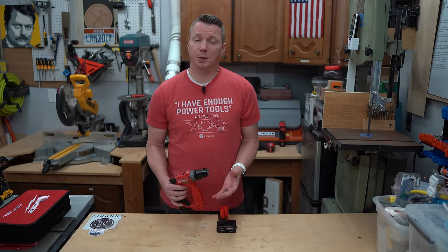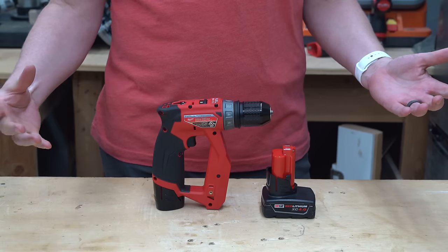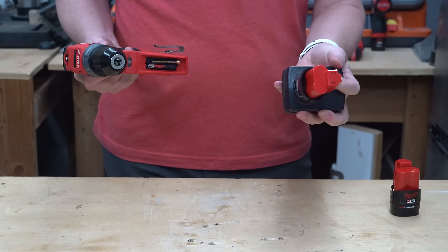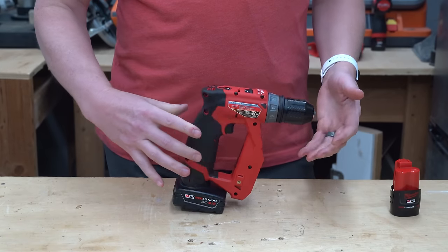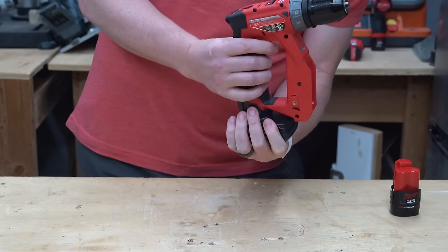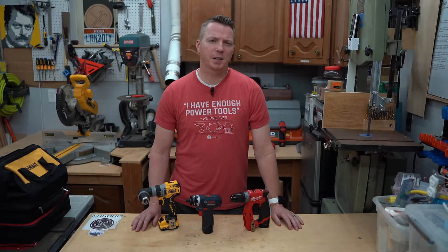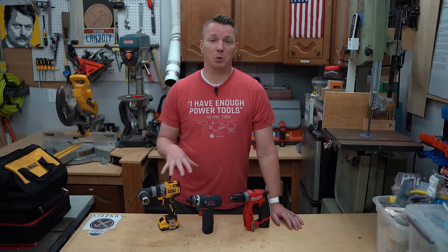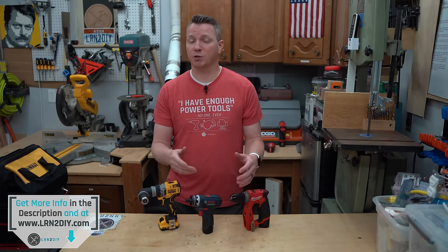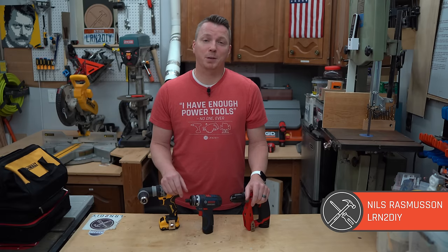One other item to mention: if you're used to using the CP 2.0 batteries, this tool is really designed for use with those. It balances, it stands up, and it works great. But if you want to use an extended battery like the XC 4.0, it no longer stands up, and it's also a real pain to reach around and squeeze the button to remove it. So what do you think? Is this something you would use on a regular basis? And if you own one of these multi-headed tools, how do you use it — and is it a good value in your toolkit? Everything in my video is linked in the description below. I'm Nils with Learn2DIY.